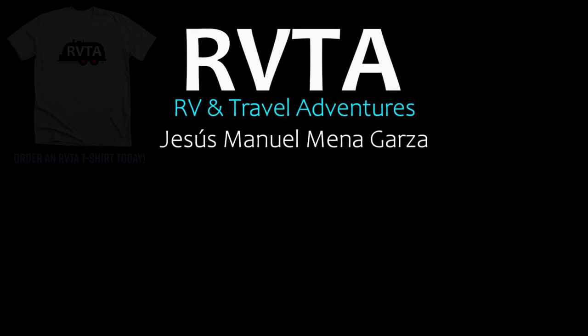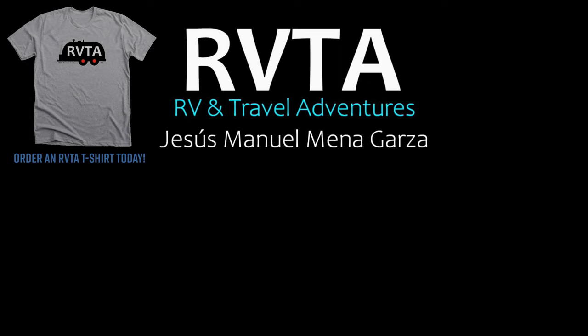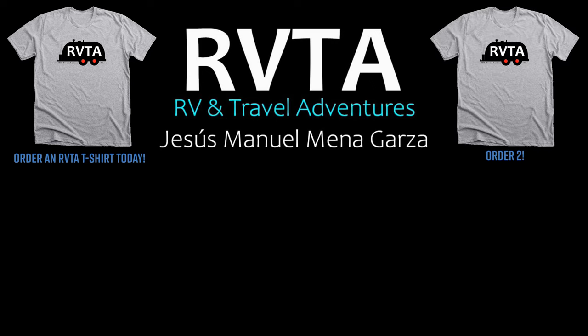So I thought I'd share this video with you. This is Jesus Manuel Menegares from RV and Travel Adventures. Hope you enjoyed the video — it's a slice of history from 1935 from the folks at Chevrolet. Hope you're doing fantastic. Gracias. Adios. Bye bye.